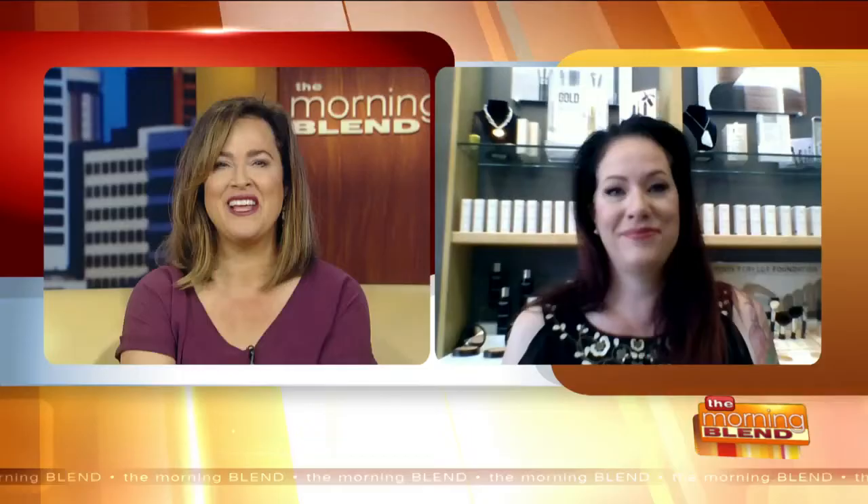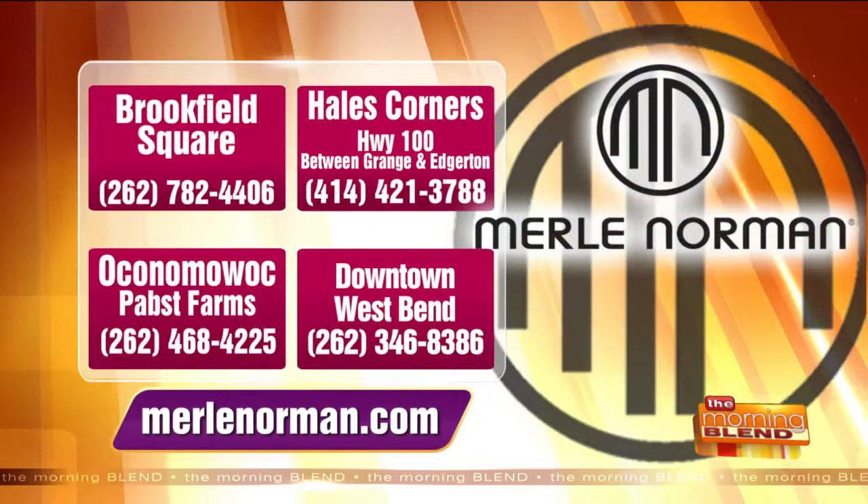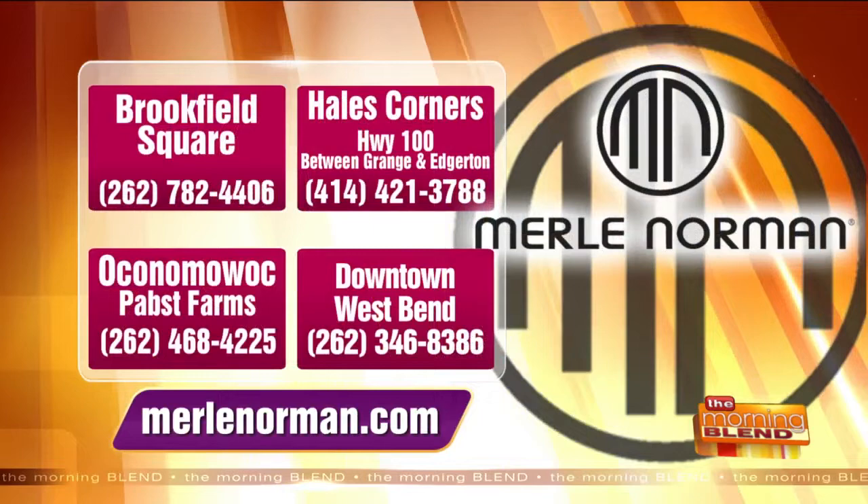We love helping people with makeup tips to conceal puffiness and bags and get great skin care as a base. Any tips and tricks we have, we're happy to share. There are locations convenient for just about everybody — in Brookfield at Brookfield Square, in Hales Corners on Highway 100 between Grange and Edgerton, at Pabst Farms, and also a shop in historic downtown West Bend.